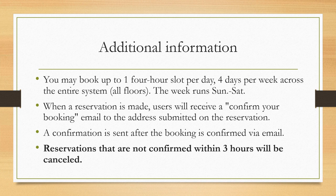When a reservation is made, users will receive a Confirm Your Booking email to the address submitted on the reservation. A confirmation is sent after the booking is confirmed. Reservations that are not confirmed within three hours will be canceled.